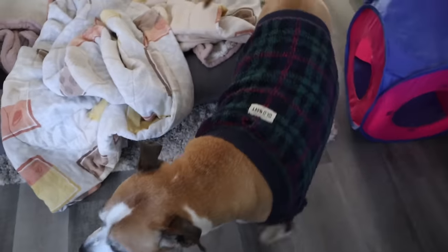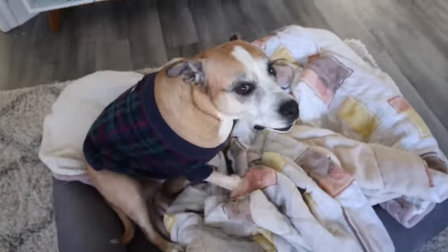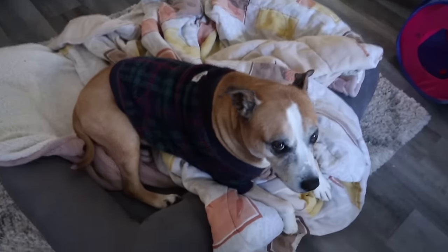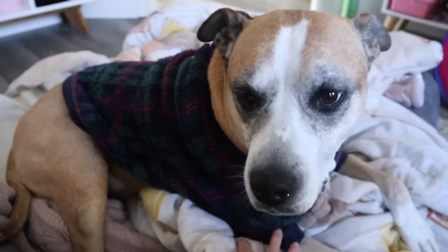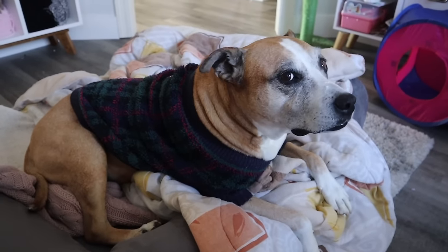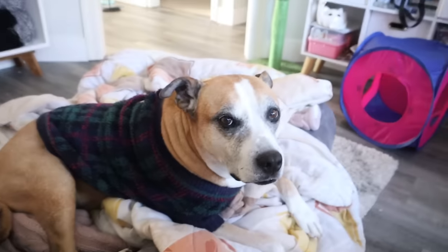I got Callie this really cute coat — or I guess it's like a sweater — from Old Navy because she's always cold. How cute does she look in it? I love how it has the little arm holes so it actually stays on her pretty nicely. Hi Callie, you like your sweater? She's like, 'Mom, why are you doing this to me? Why are you embarrassing me?'